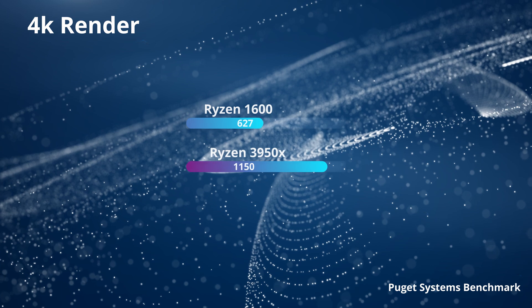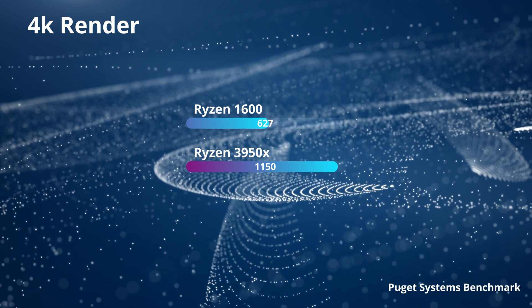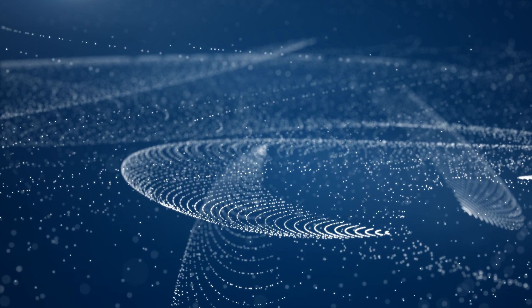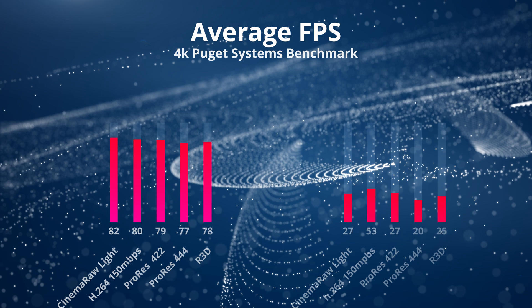Today we're testing a Ryzen 1600 against a Ryzen 3950X. Both were in the same system with a 2080 Ti and NVMe hard drives. The 1600 scores more than half of what the 3950 scores, despite having six cores versus the 3950's 16. So let's see where it's hurting.